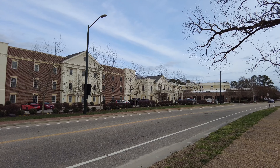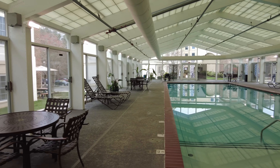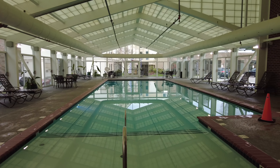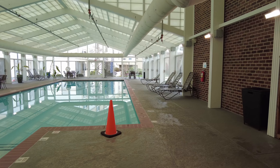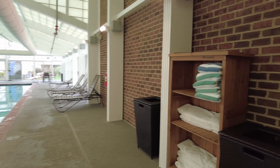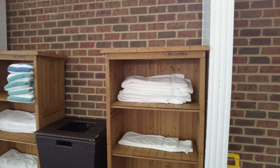Location is everything. This resort has a very nice indoor pool that you can use, and not only do they have a pool, but they provide towels for you to use while using the pool.